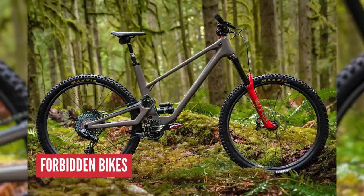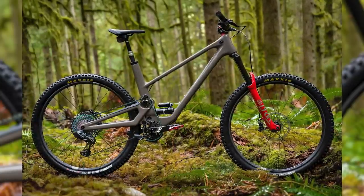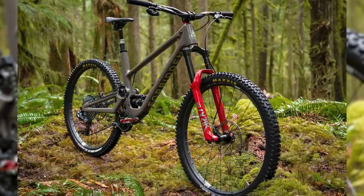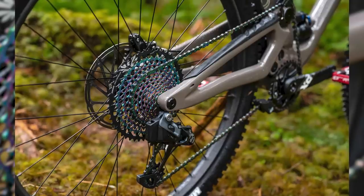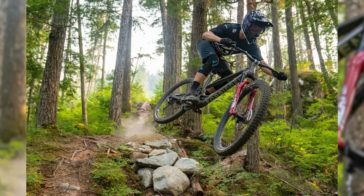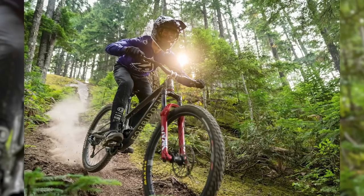Let's start off with one of the smaller brands, one of those cool boutique brands — Forbidden and their Druid. This is a high pivot. Are we going to see more high pivots on this list? Who knows? Definitely on trend, but this is their 130mm travel high pivot. It's got that single pivot but it's linkage driven, 150mm travel up front, a low slung car frame.